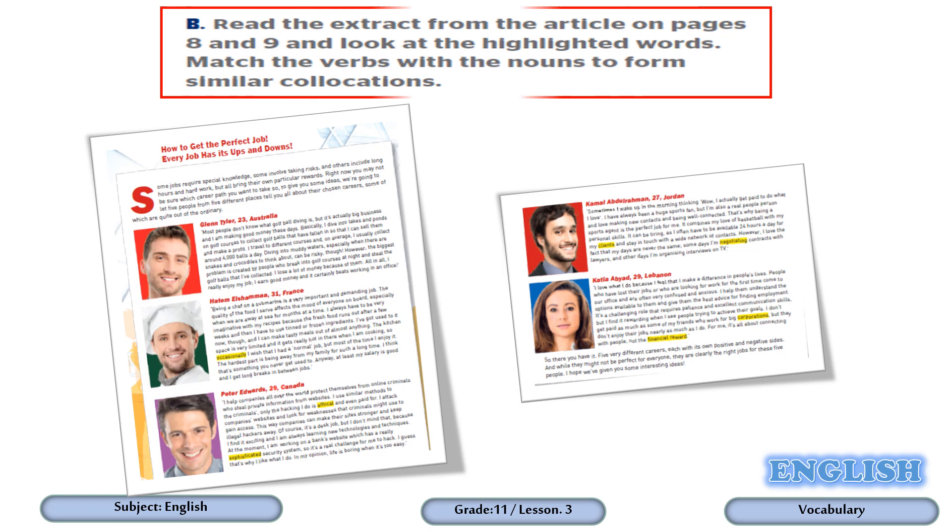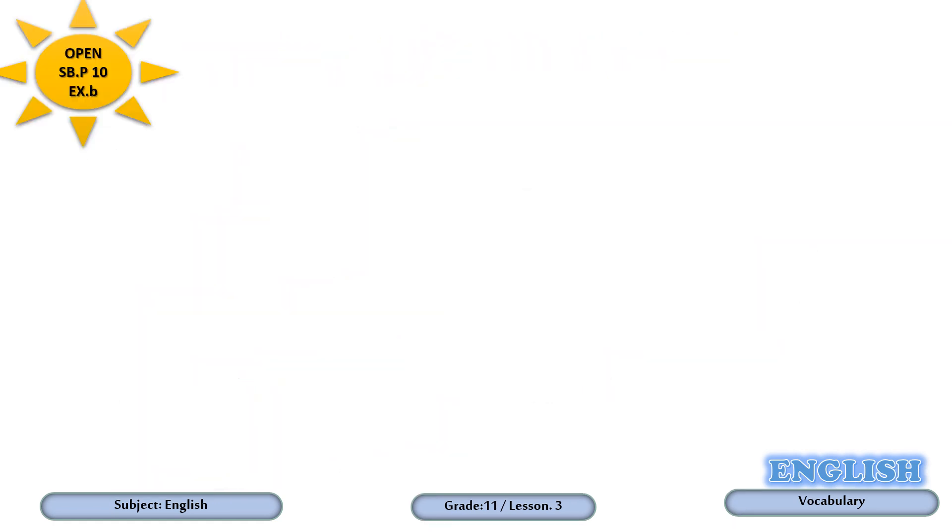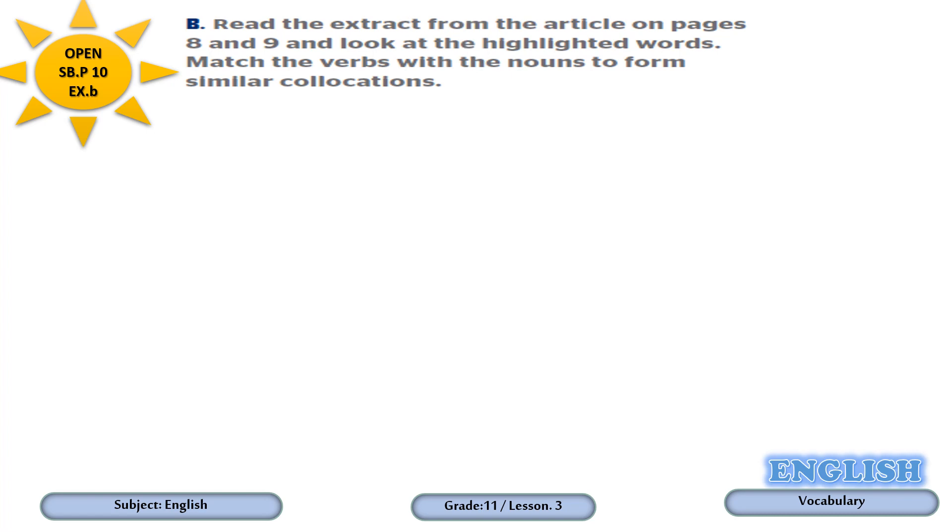Dear students, now please open your student book, pages 8 and 9. Go through the article and extracts and try to find examples of collocations, which we have explained in the previous slide. Now open your student book, page 10, exercise B.